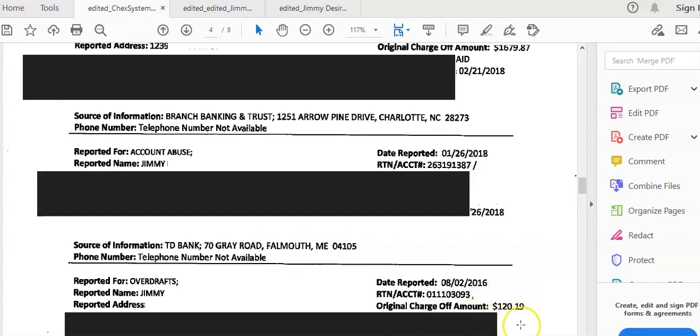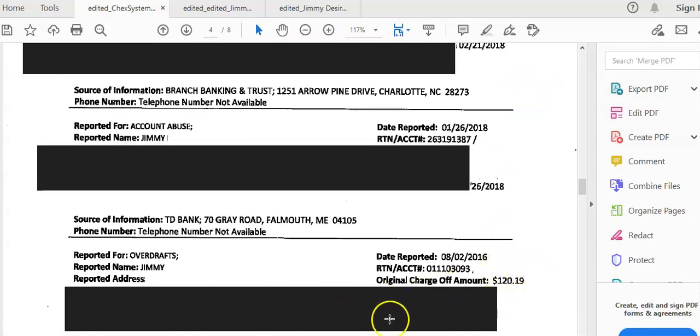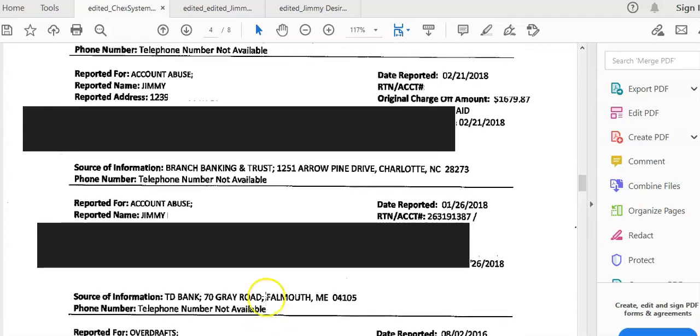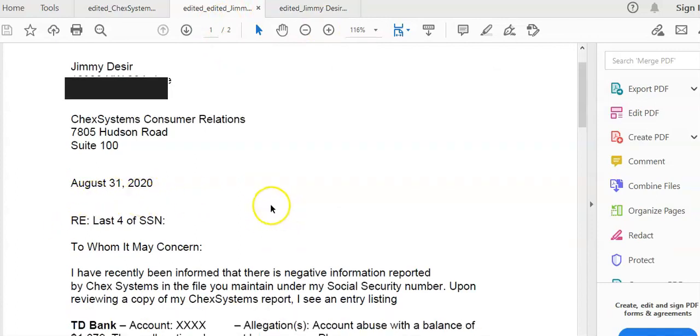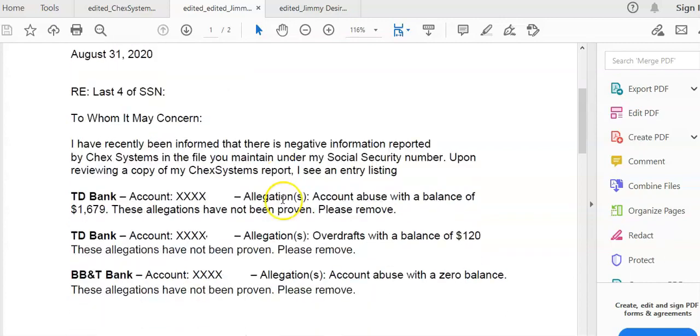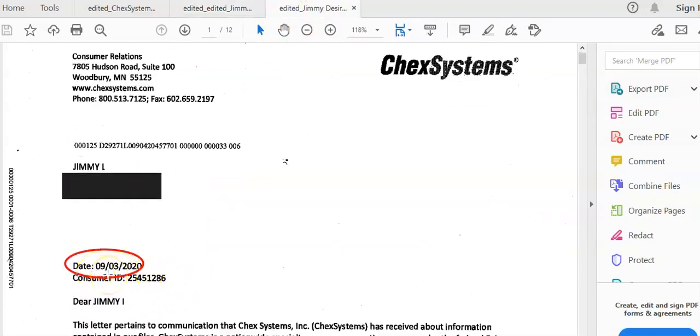As you can see, he has TD Bank, BBnT, and TD Bank. He has balances on there as well. Those were all on his report. Then we had a letter that went out on August 31st. We sent this letter by certified mail — it gets there quickly and somebody has to sign for it. We addressed it to TD Bank, TD Bank, and BBnT. Then he got a response dated September 3rd.